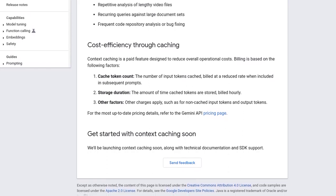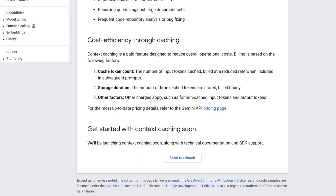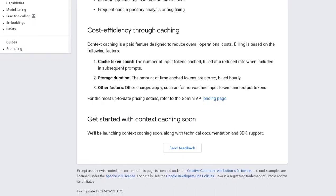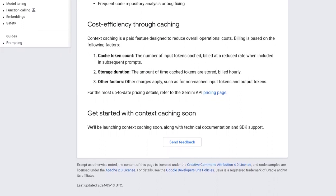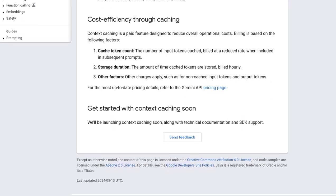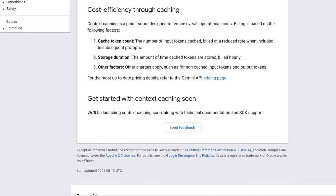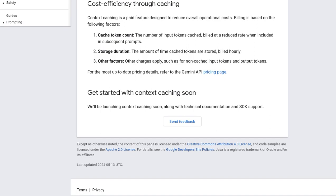So, there you have it, folks. Google Gemini's Context Caching feature is here to shake things up — it's all about reducing costs and enhancing performance for those tricky scenarios with repeat content and high input token counts. With the community buzzing about its potential benefits and implementation in other AI models, it's clear that Context Caching is a game-changer in the world of artificial intelligence. Thanks for tuning in, and be sure to hit that subscribe button for more exciting AI news. Until next time, stay curious and keep exploring the possibilities of AI.